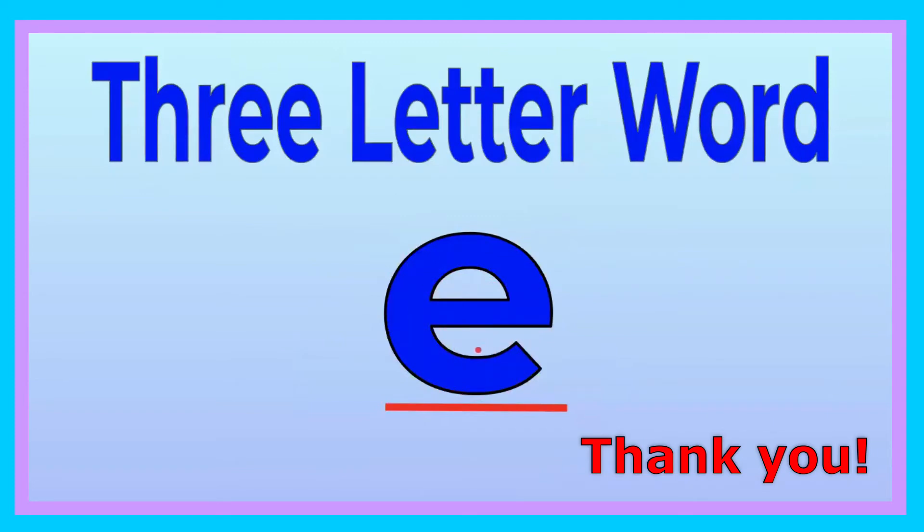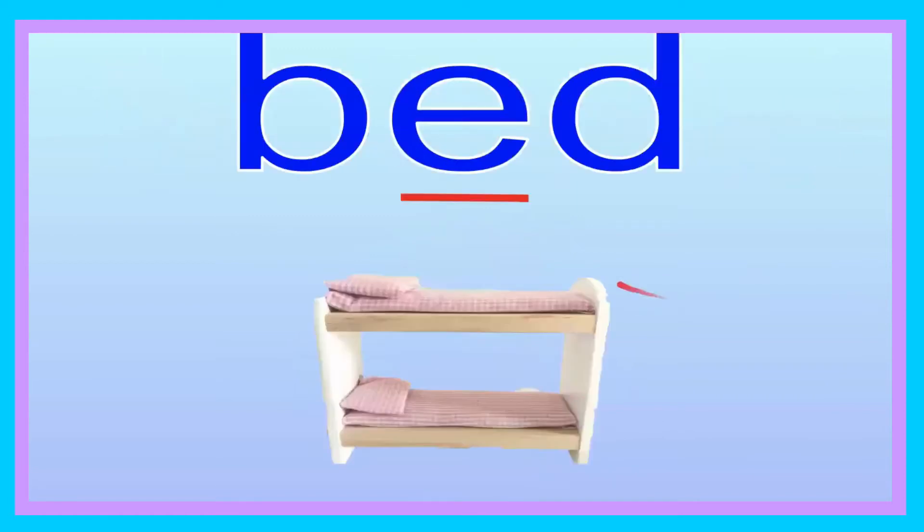The sound of E says 'eh, eh.' Now you try saying the sound: eh, eh. Good job. Bed. Now you try saying it. Bed. Let's go ahead and spell it: B-E-D.